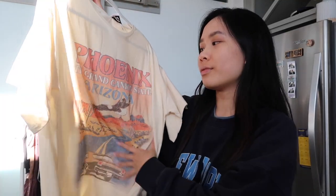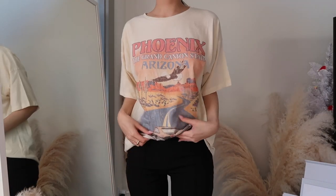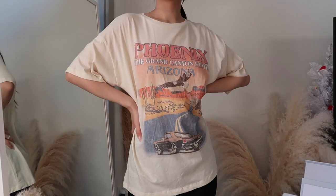The next thing I got from Princess Polly is this Phoenix, Arizona graphic tee. I love the yellow on this and I just thought the design was super cute. I got it in a US 6 just so it could be a little bit oversized and more of a relaxed fit. It's super comfy and I absolutely love the design.